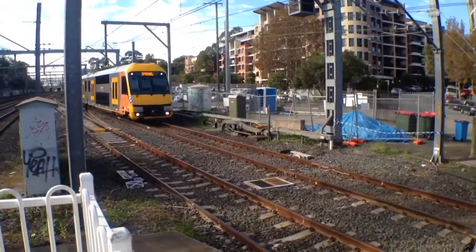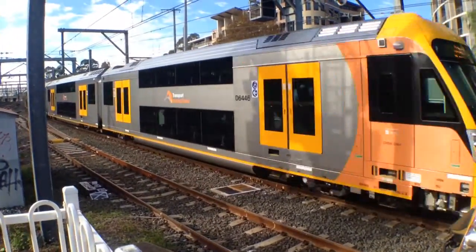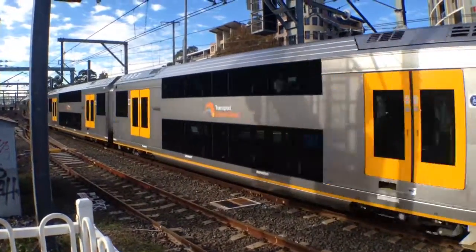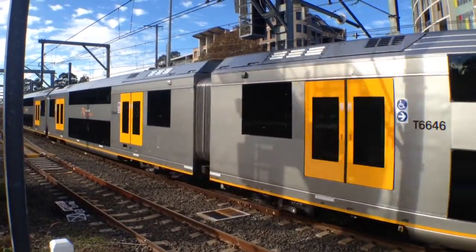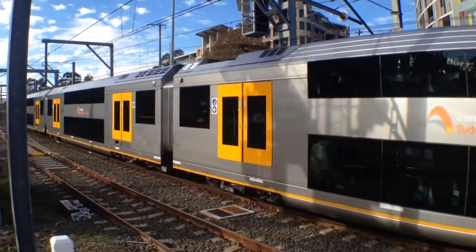Here we've got A46 arriving into platform 5, Homebush service. I'm standing on platform 3 and 4. I only just looked at the platform numbers then.